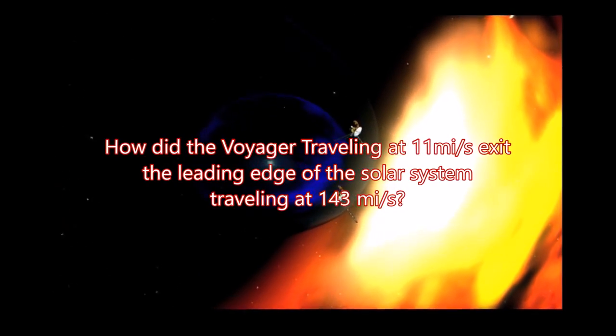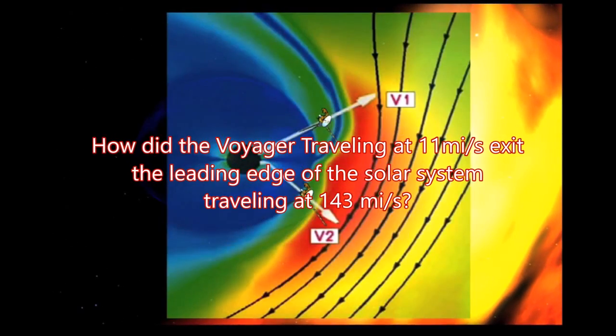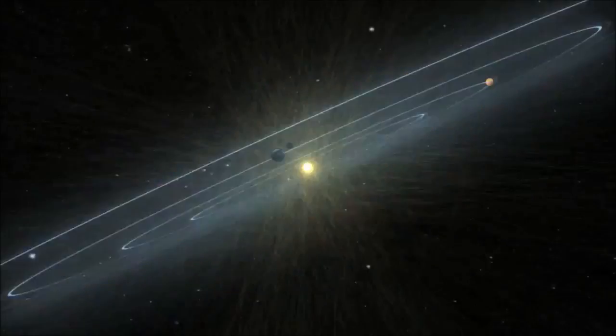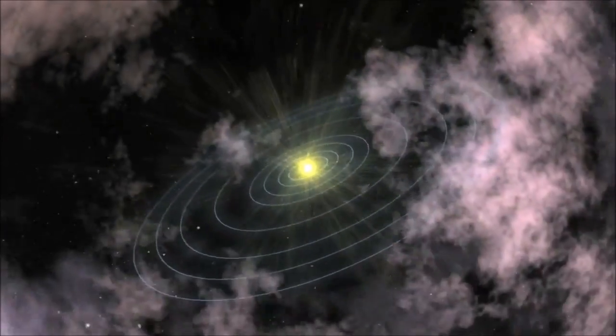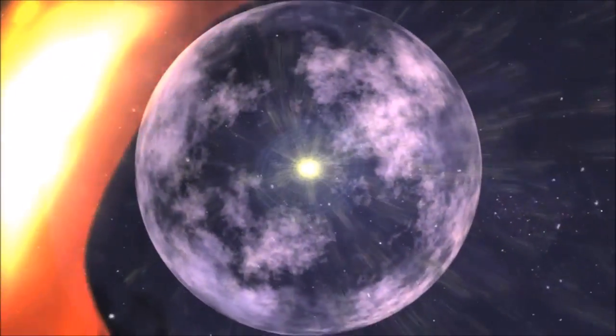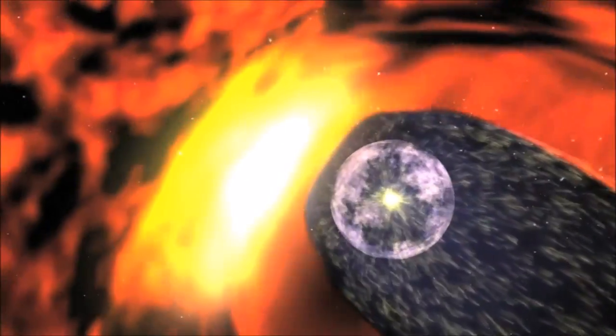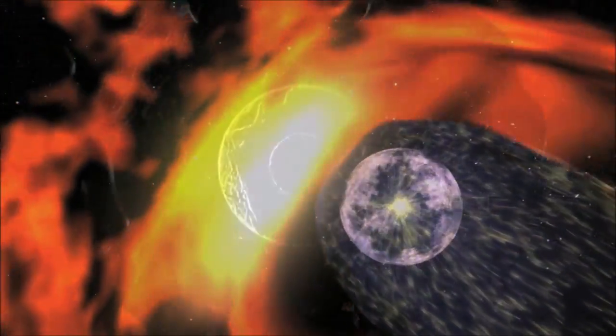However, when Voyager 2 crossed this boundary much closer to the sun than expected, we received a picture of a squashed heliosphere rather than a round bubble. The squashed heliosphere helped scientists build up a picture of how the sun interacts with the space outside of our solar system.